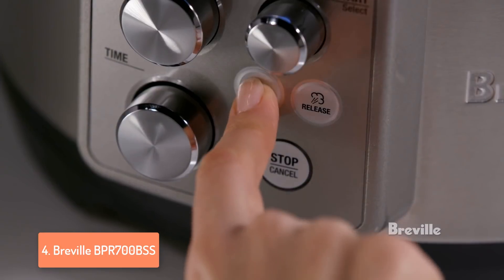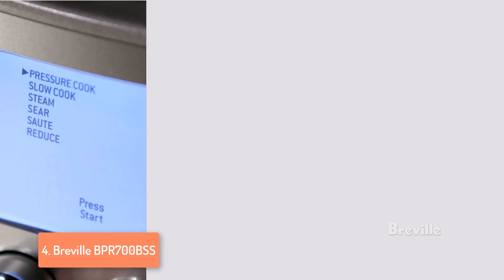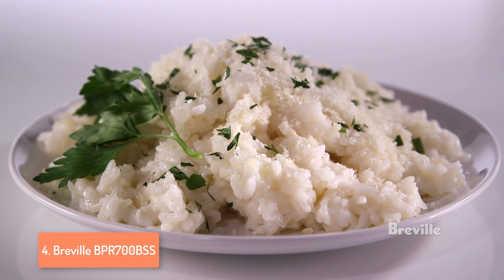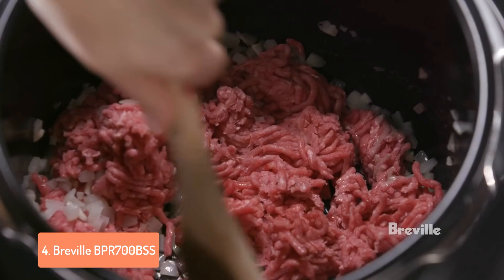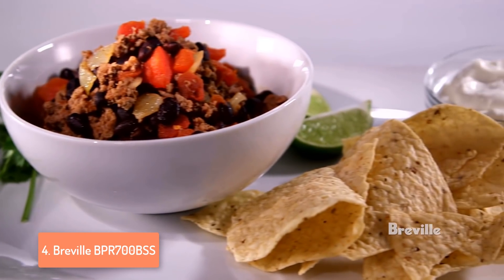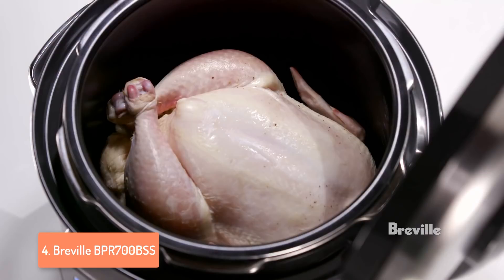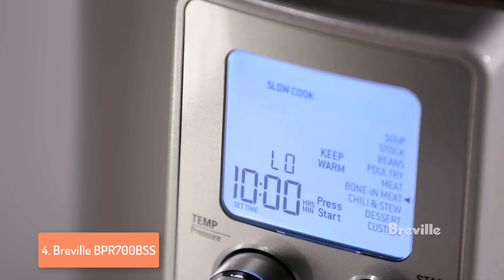This means that aside from using it as a pressure cooker, you can also use it as a slow cooker, steamer, and use the options such as sauté, stir, reduce and the keep warm option for keeping the food warm for whenever you want to eat it. This pressure cooker has 1,100 watts of power and can get the job done pretty fast. To conclude, this is a really versatile and powerful pressure cooker that can be used for making mouth-watering food and comes at a really affordable price, so I definitely recommend it.